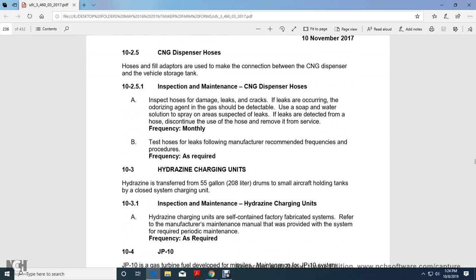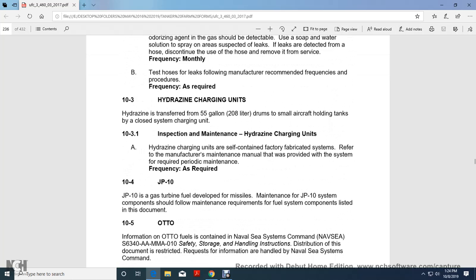Hydrogen Charging Units. Hydrogen is transferred to 55-gallon drums or small aircraft holding tanks using a closed-system charging unit. Hydrogen charging units are self-contained, factory-fabricated systems. Refer to the manufacturer's maintenance manual for the system and perform maintenance as required.